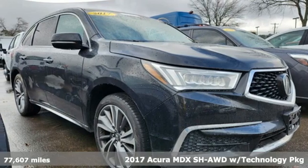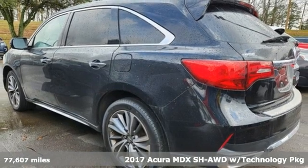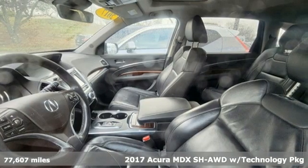Here's a 2017 Acura MDX. Luxury. Performance. Acura. You'll look forward to every drive with features like these.